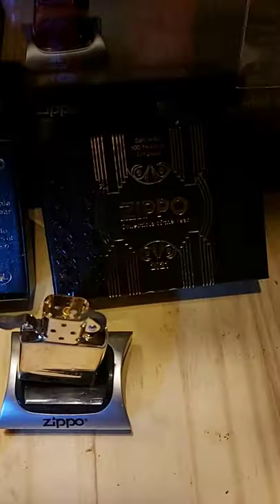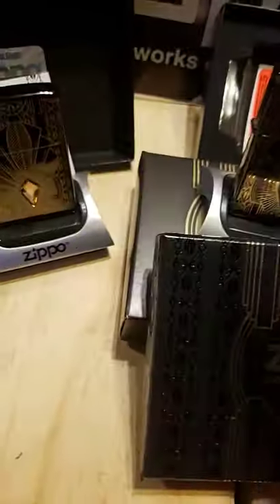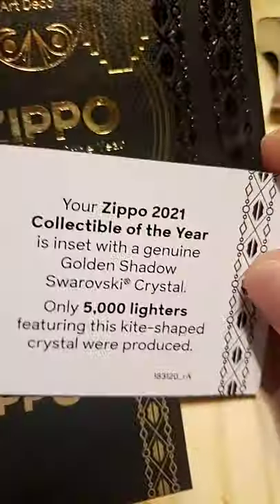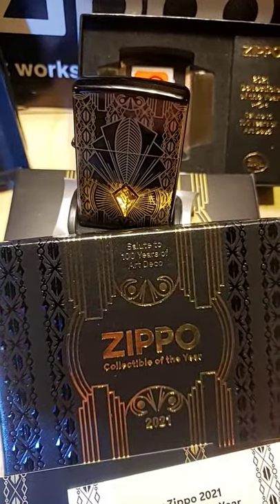Comes with the nice luxury boxes and these cards in there, which is kind of a nice touch. But it would have been nice if they came in those velvet boxes — those would have been a lot better.